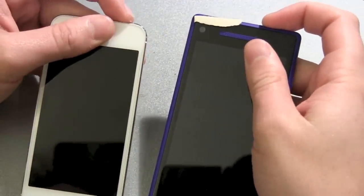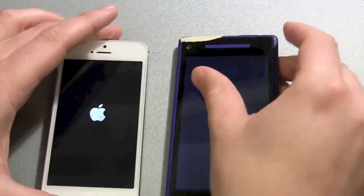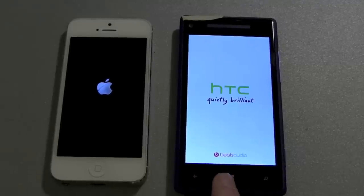One, two, three, and there we go. The HTC vibrated but the Apple logo showed first. Then we got the HTC logo here.